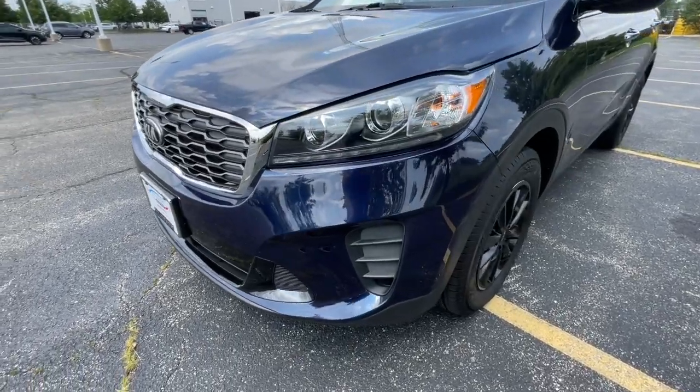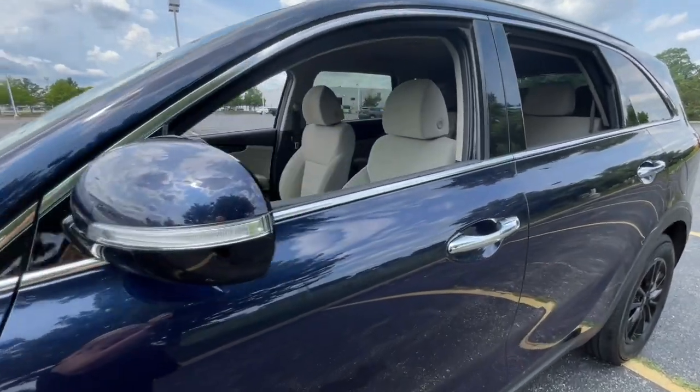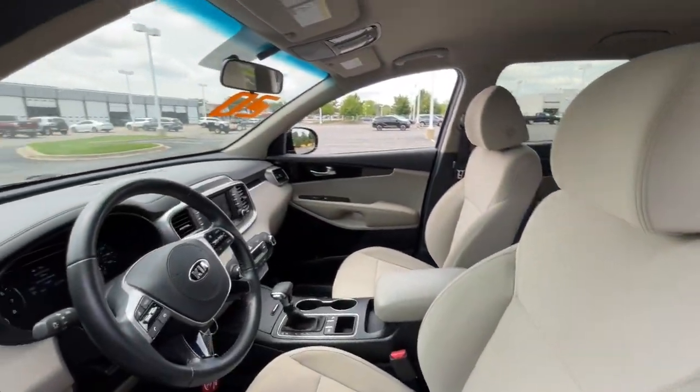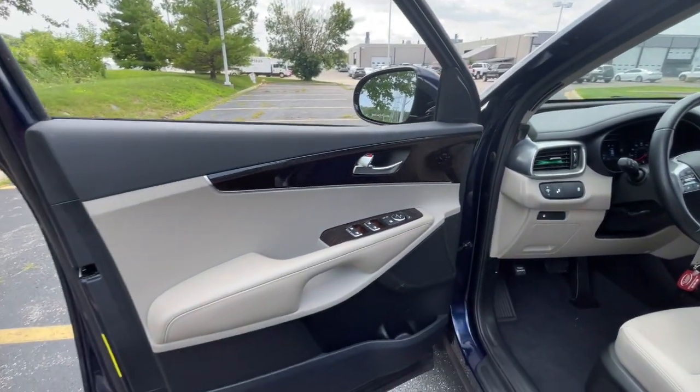This mid-size crossover offers a versatile interior layout with three-row seating, standard infotainment system, and advanced safety features. These are just some of the great options this vehicle comes with: pre-collision system,